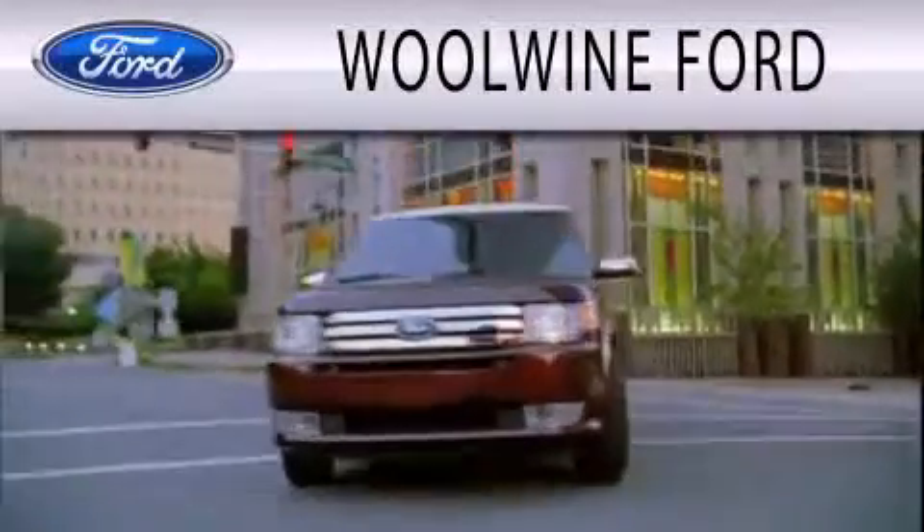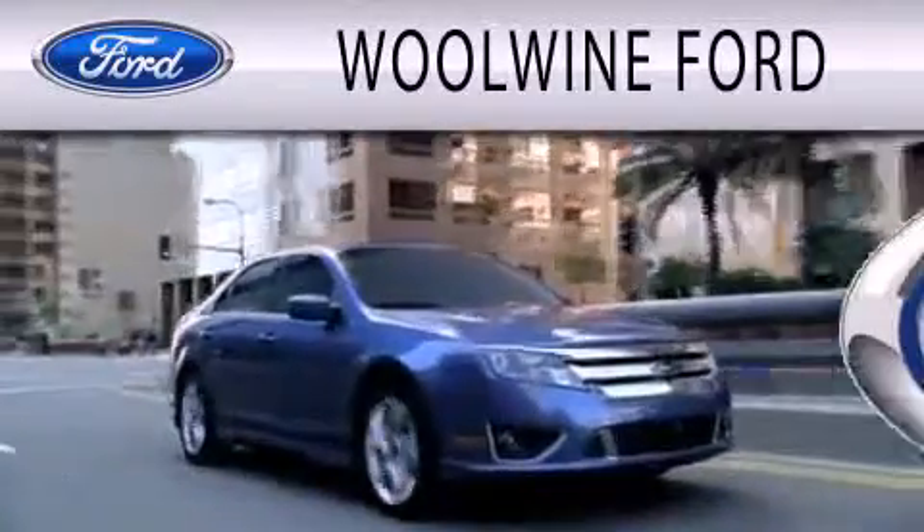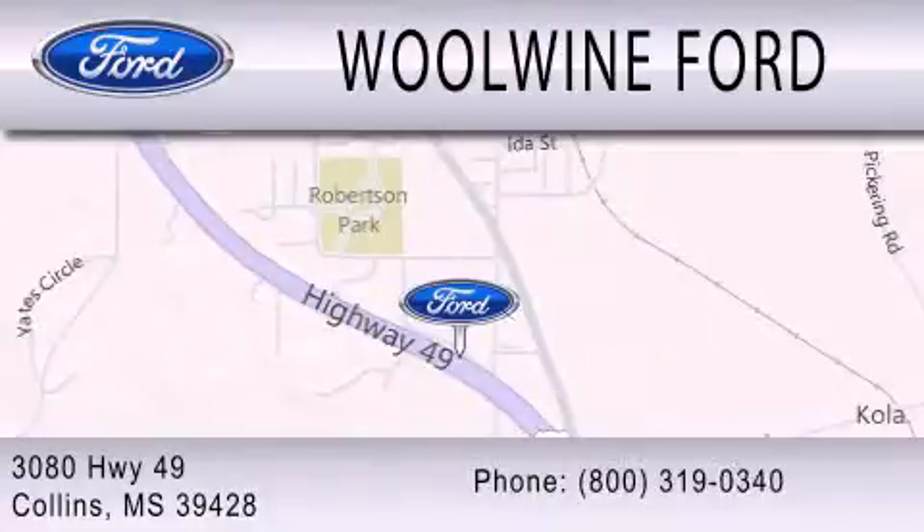Windward is dedicated to doing everything possible to ensure that the experience you have selecting your next vehicle is as pleasant as possible. We are located at 3080 Highway 49 in Collins.